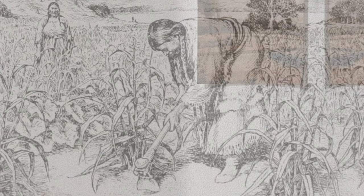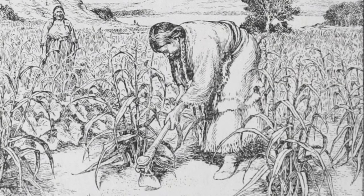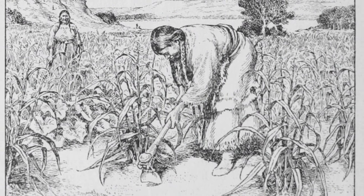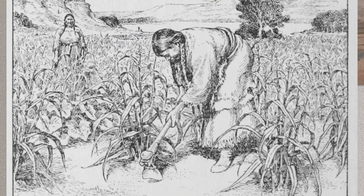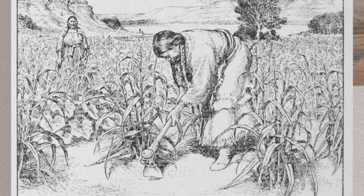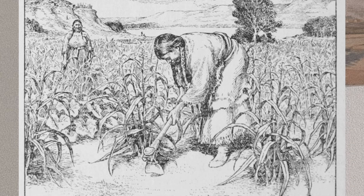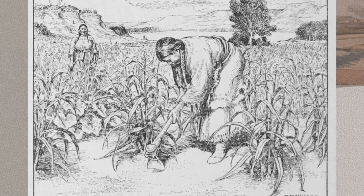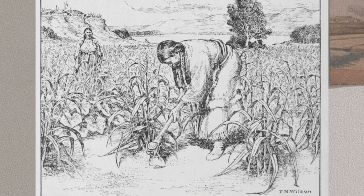Mandan food came from farming, hunting, gathering wild plants, and trade. Corn was the primary crop, and part of the surplus was traded with nomadic tribes for bison meat. Mandan gardens were often located near river banks, where annual flooding left the most fertile soil, sometimes in locations miles from villages. Women owned and tended the gardens, where they planted several varieties of corn, beans, squash, and sunflowers. Sunflowers were planted first, in early April.